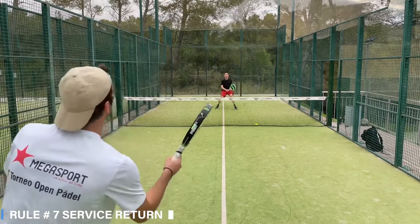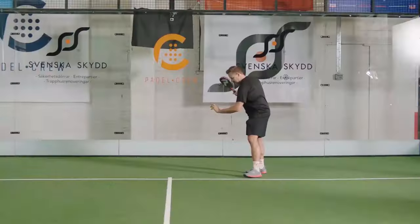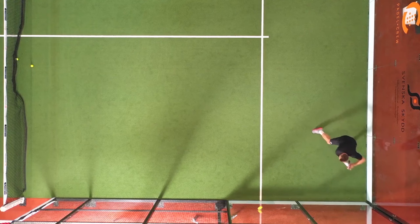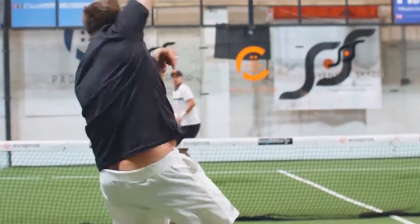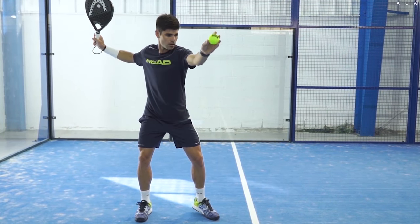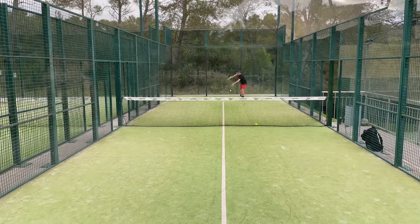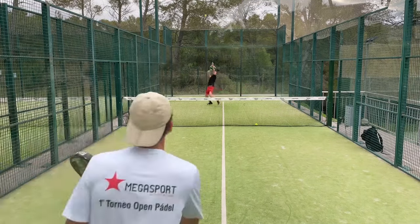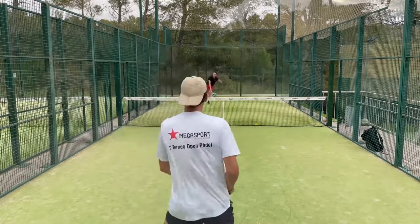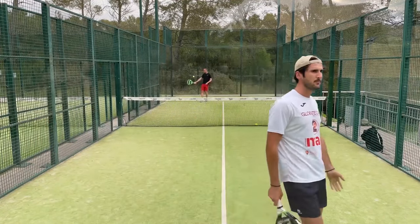Rule seven: service return. Receivers must wait for the ball to bounce within their receiving service box before hitting it and before it hits the ground for a second time. In the first game of each set, the receiving player decides who will be the first to receive. That player will continue receiving the first service of each game until the end of the set. When the order is decided, it cannot be changed during the set or tiebreak, but may be changed at the beginning of a new set. When the ball hits one of the receiving players or their racket before it bounces, the servers get a point.